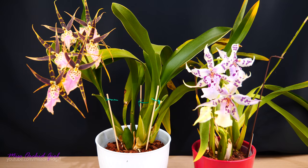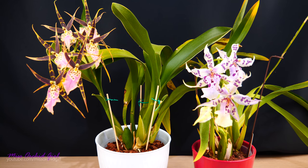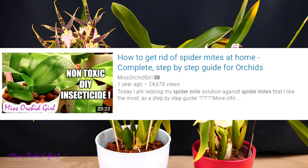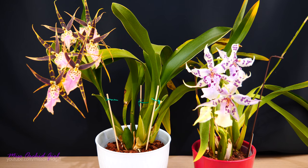Luckily, mealybugs are not the worst bug you can have on your orchid — they're fairly easy to treat. I have been told by many of my viewers that my recipe for spider mites actually works pretty great, and I'll link it in the description. I had a lot of spider mites this year as well, but I kept it very well under control.